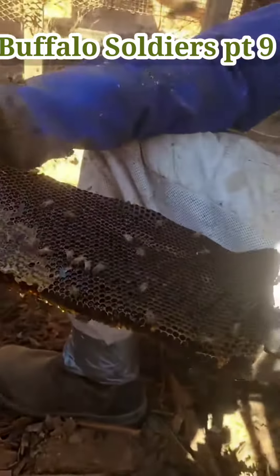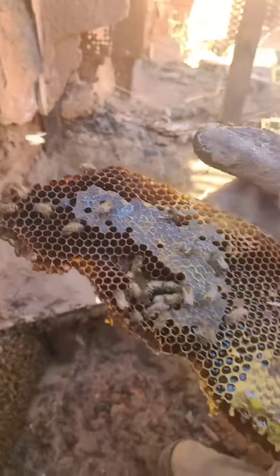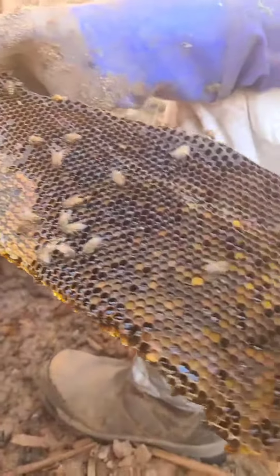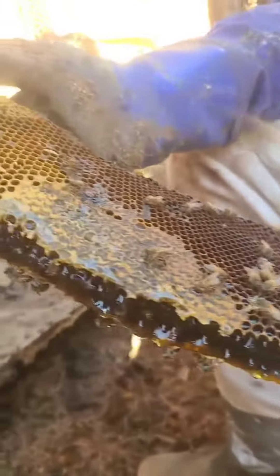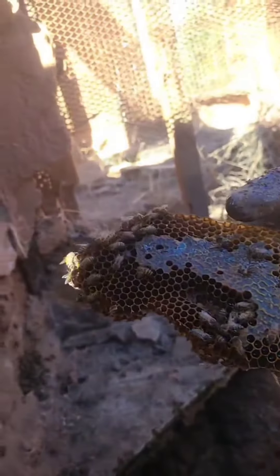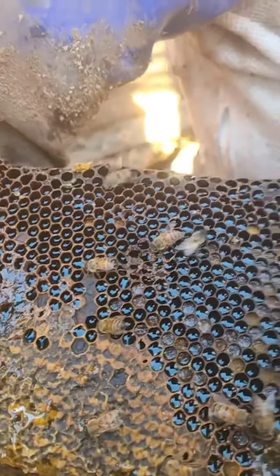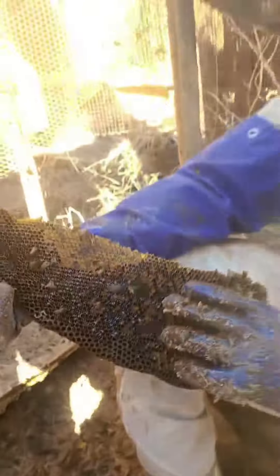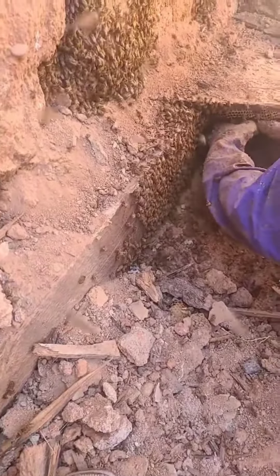Wow, so much honey! We have some beautiful comb — look at all that pollen. Oh wow, something's in bloom. That's viking food, that's dinner, that is what the gods ate. My goodness, that is some serious stuff. Alright, I'm so glad — amazing, amazing. Treasure trove.